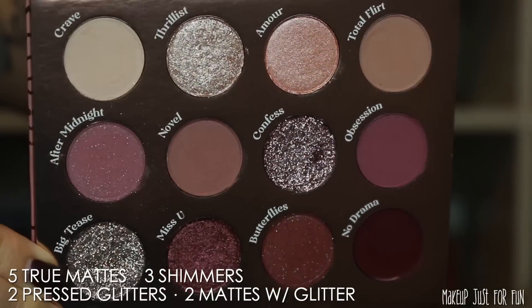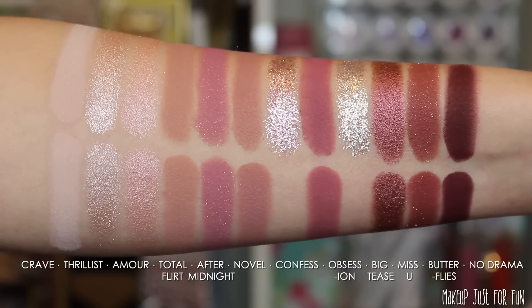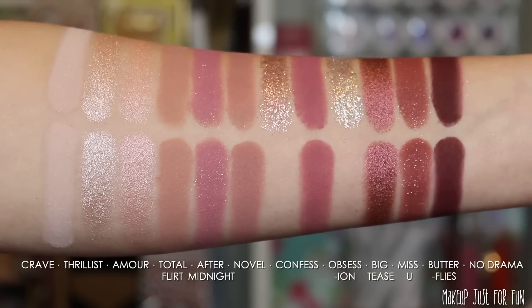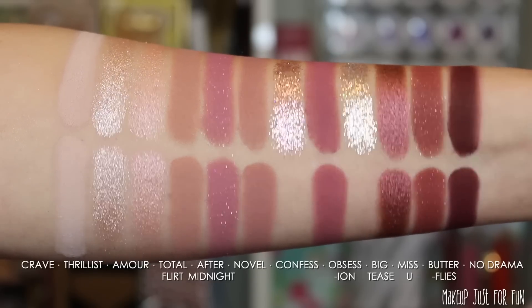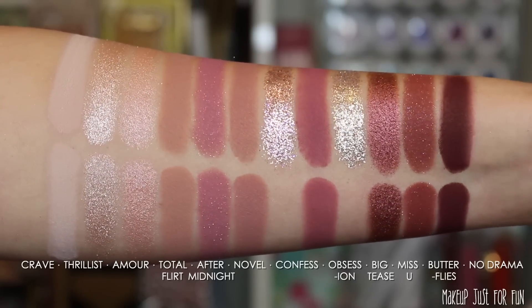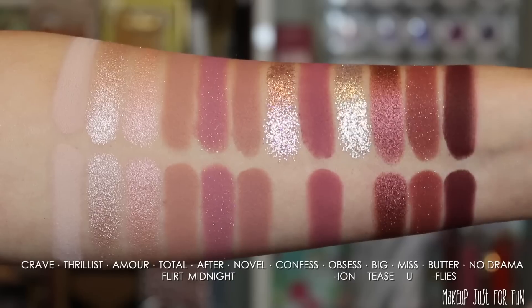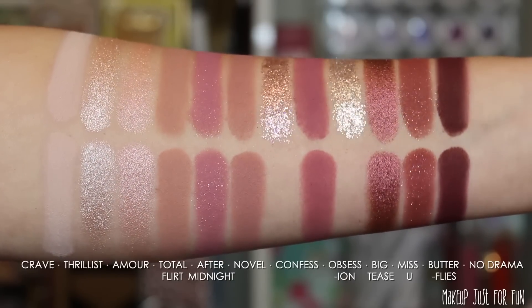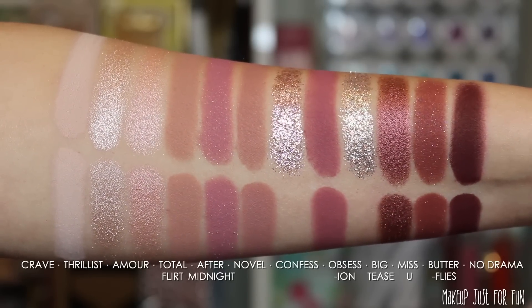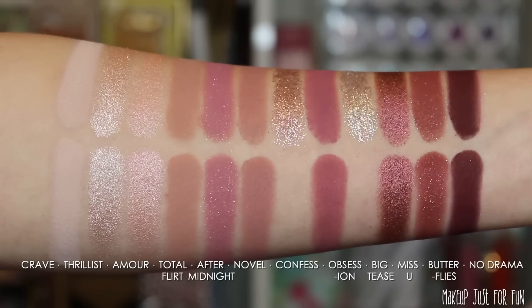I initially thought I'd be more interested in this palette shade-wise, since I do tend to love rosy, purpley, burgundy shades. But I found it to be a little more similar to other palettes in my ColourPop collection and my collection as a whole. Formula-wise it's really consistent with Boudoir Noir — nice opaque swatches with both finger and brush. However, I don't think there's enough variation, some shades end up looking pretty similar, and with two pressed glitters that I don't wear on my eyes for safety reasons, this ended up not being my favorite of the two.